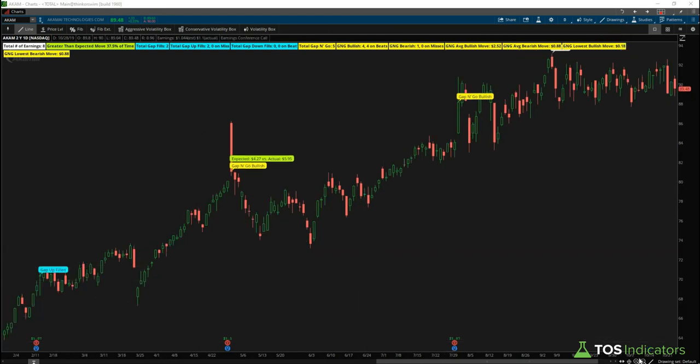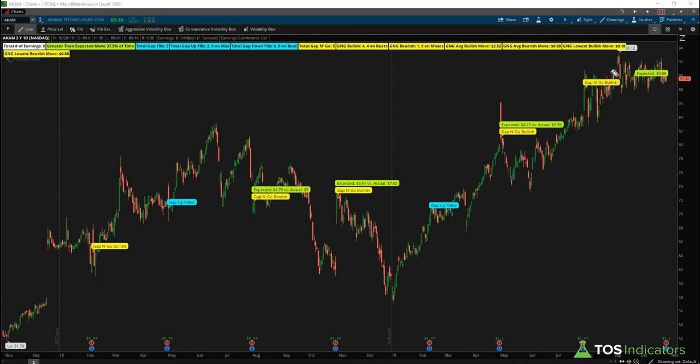Knowing that our lowest bullish move has been only 18 cents, the next step is to see what's happened when we have greater-than-expected moves. Using the lime green bubbles, we check all instances of a bullish gap-and-go with an actual greater-than-expected move. We can see one instance was the 18-cent move — and looking at the actual earnings, you had $1.10 compared to $1.06, which seems like close enough numbers. This is something to be wary of with Akamai Technologies.